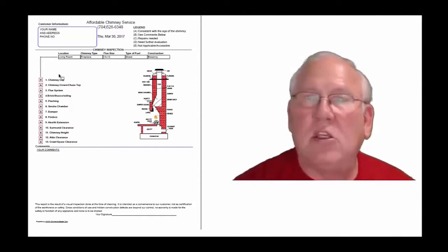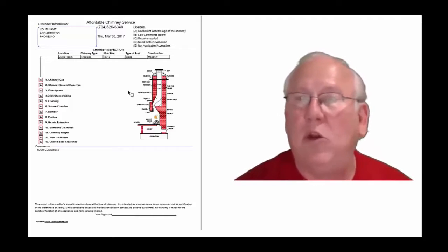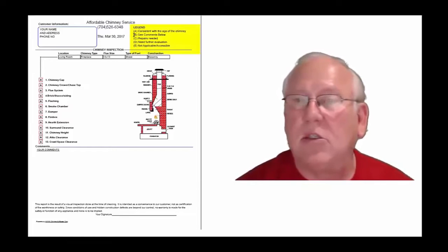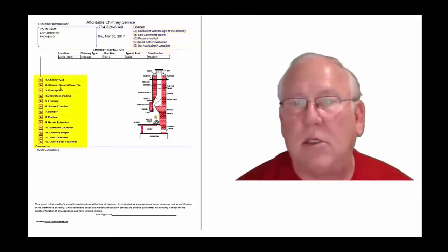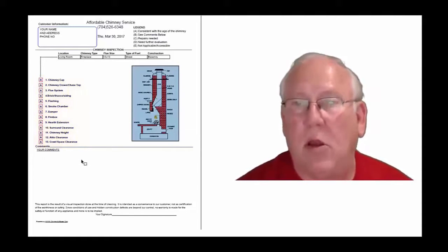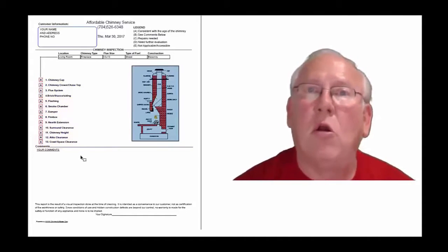This is a generic report — this is exactly what you will get, only your information will be filled into all these blanks. The upper right-hand corner of the report is the legend. Each one of these initials pertains to something: A is consistent with the age of the chimney, BC means comments below, C means repairs needed, D means further evaluation needed, or E means not applicable. They're placed into the boxes next to the parts of the chimney that can be easily identified in this diagram, and then you'll find my comments below.